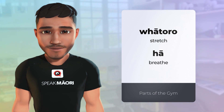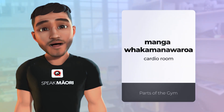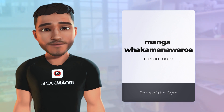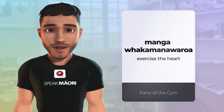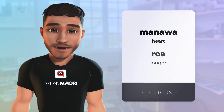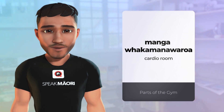This area is probably my least favourite — yup, you guessed it — the manga whakamanawaroa, or the kārio room. Whakamanawaroa means to exercise the heart so you can go longer. Manawa is heart and roa is longer. So whakamanawaroa is the kārio room.